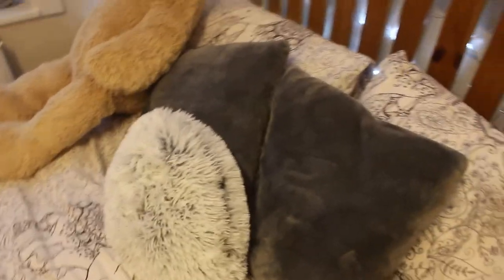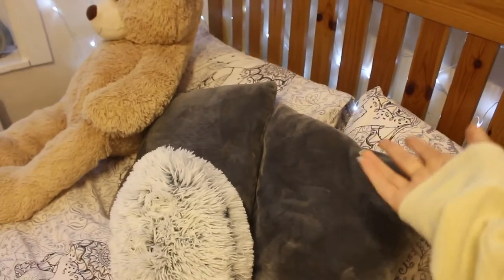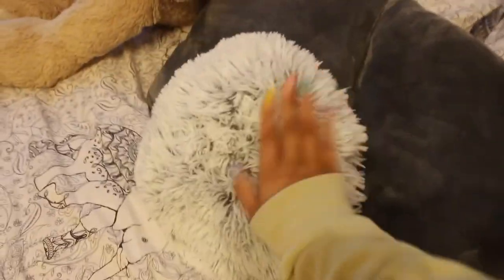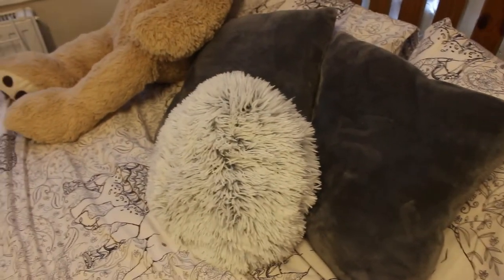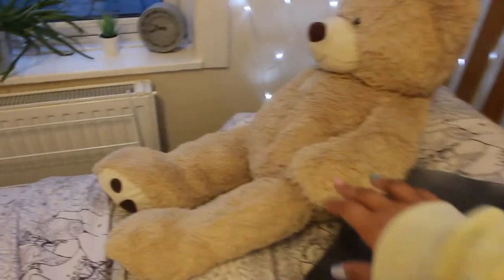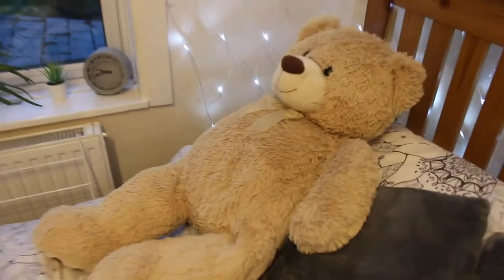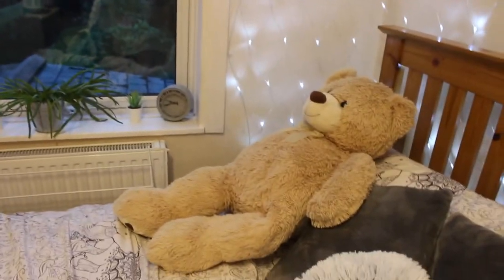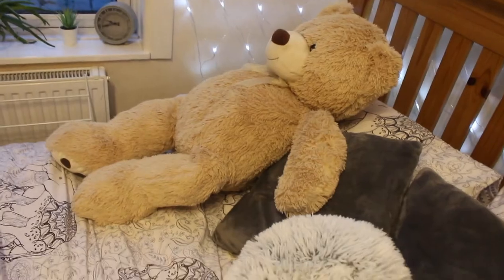So these two cushions are from Primark last year - just their standard ones, two packs for about £6. And then this little round one here - if you saw my What's New in Primark video you would have seen this, it's just a really really soft round little pillow. And of course I have my little Hugo - so this is my bear, I called him Hugo, this is what Jed got me on Valentine's Day, and he just chills there until it's time for bed. He's basically Jed's replacement for when Jed's not here.